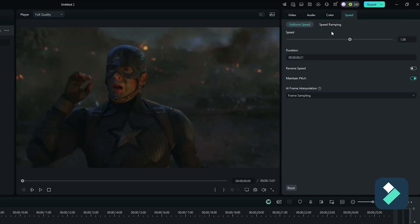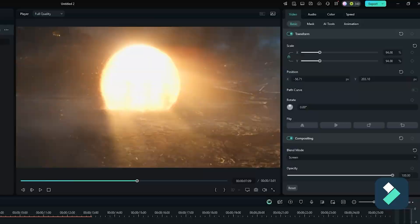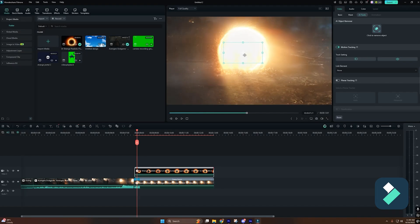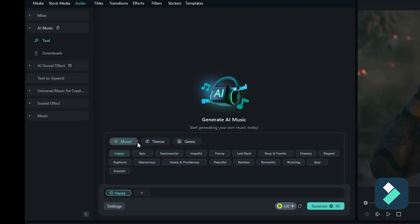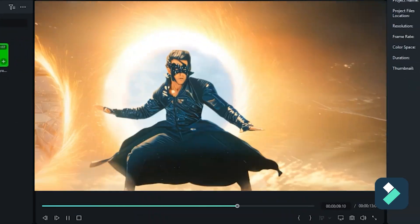AI Smart Cutout removed the background with one click — edges refined automatically. The speed ramp tool is drag and drop, seamless with instant preview. I dropped in a built-in portal element, positioned it, and the planner motion tracked it in half a minute. AI color match instantly gave me that cinematic look with only minor tweaks. Filmora's AI music generator created a custom heroic soundtrack that fits my edit perfectly. I'm done with 15 minutes to spare.